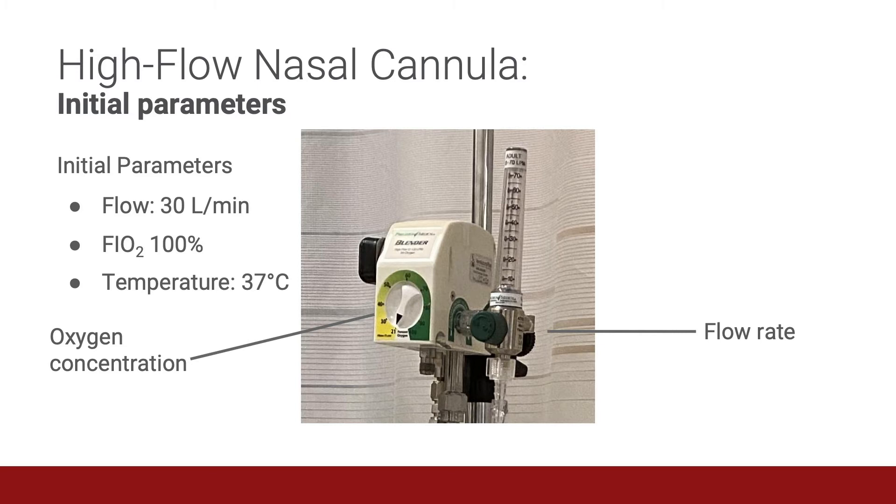There are two major settings that can be adjusted with high flow nasal cannula therapy: the flow rate, or air delivered in liters per minute, and the oxygen concentration. Since the flow seems to help these patients, start with a fixed flow of 30 liters per minute, although some advocate for starting higher at 60 liters per minute. Start with an FiO2 of 100% and a temperature of 37 degrees Celsius, adjusting it down to 34 or 31 degrees as tolerated by the patient.